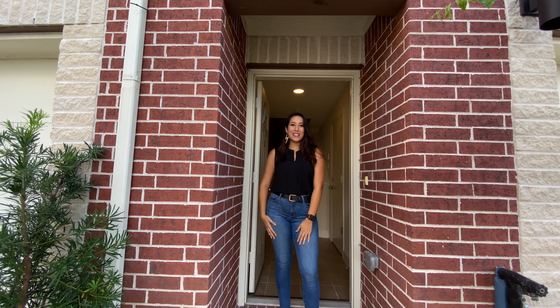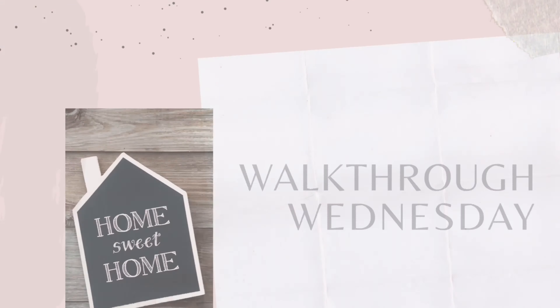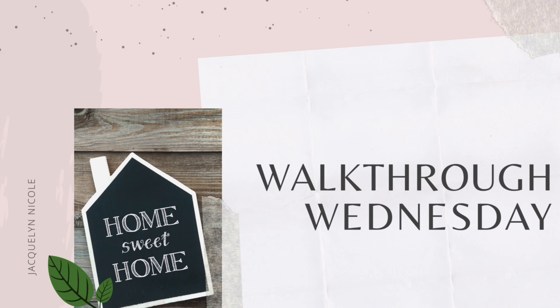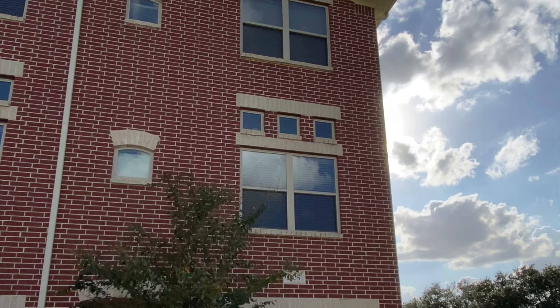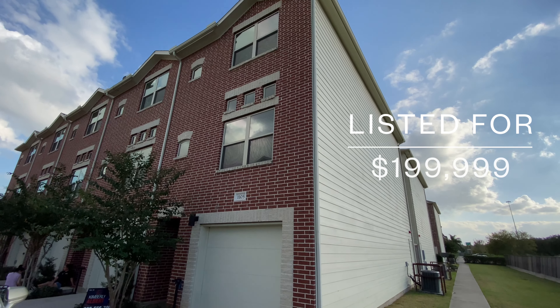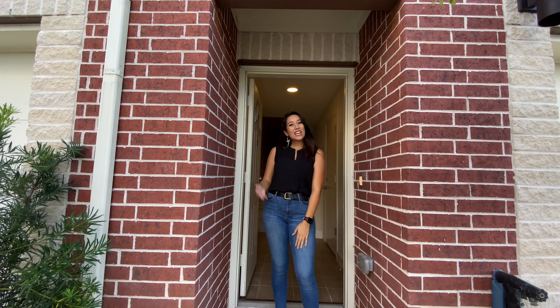Hey guys, welcome to Walkthrough Wednesdays. Today we are south of downtown near the University of Houston campus and Hobby Airport, checking out this beautiful three-story townhome in a gated community. Come on in!